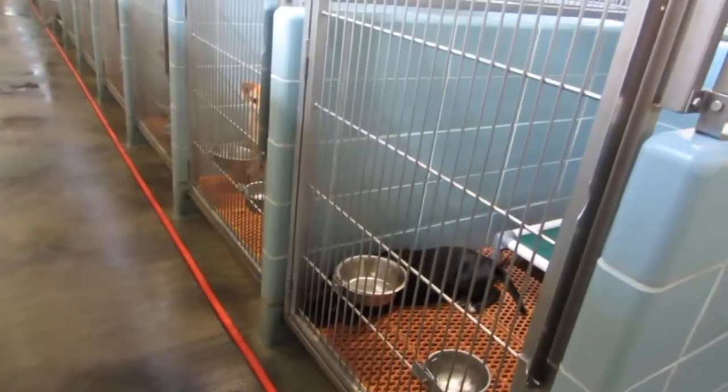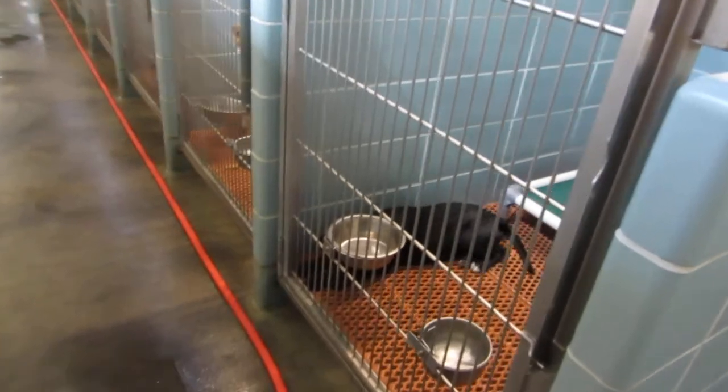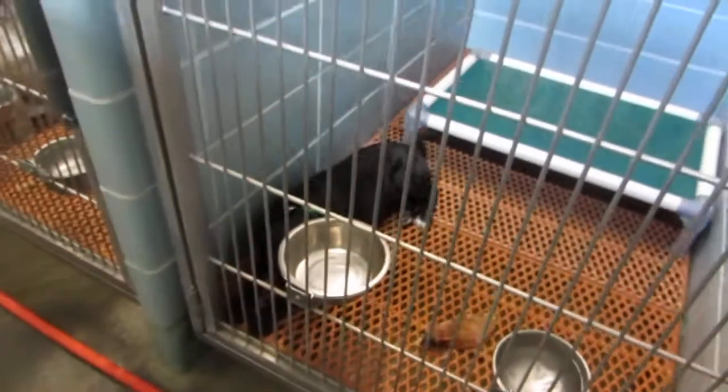These are the dogs available for adoption at Pinellas County Animal Services in our Overflow Building. These dogs are available for adoption and they are in the 300 Building.